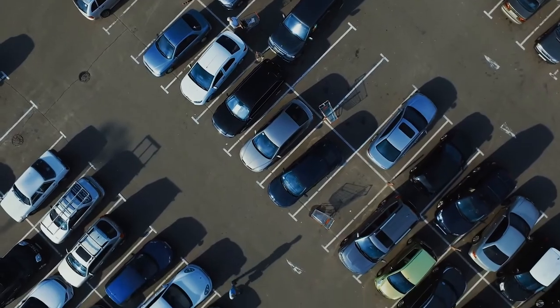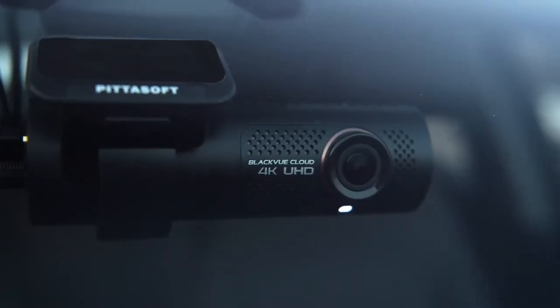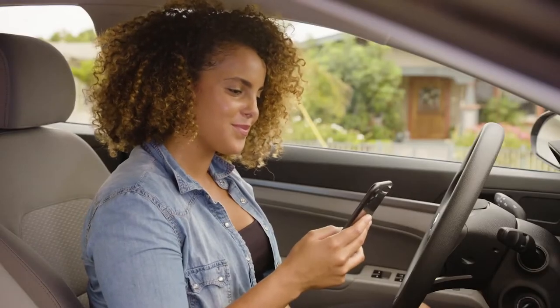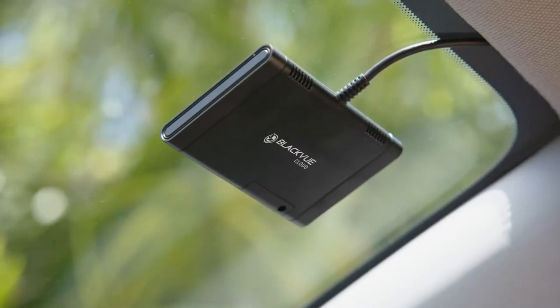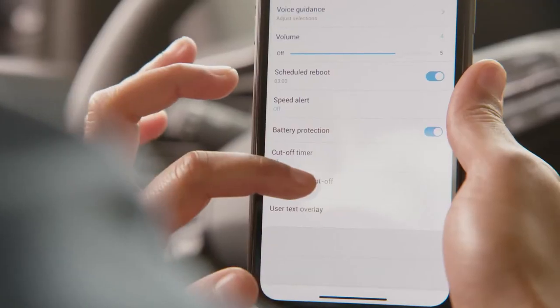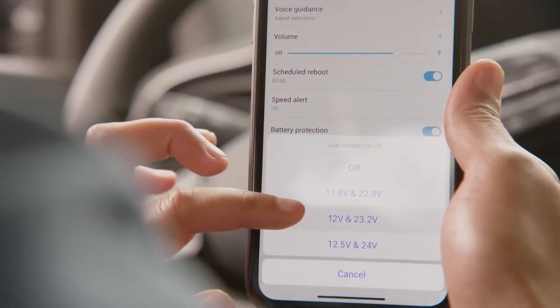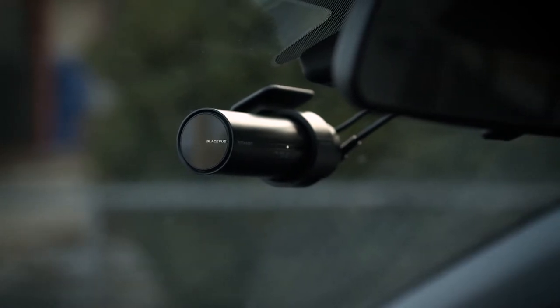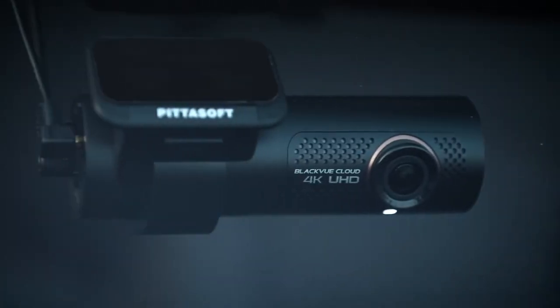We understand that you're not always with your car. The DR900X makes it easier than ever before to connect to the cloud by pairing your dashcam with a mobile hotspot or plugging in the optional LTE module. Built-in voltage monitoring lets you hardwire your BlackVue, so it's powered even when you're away without draining your vehicle's battery.